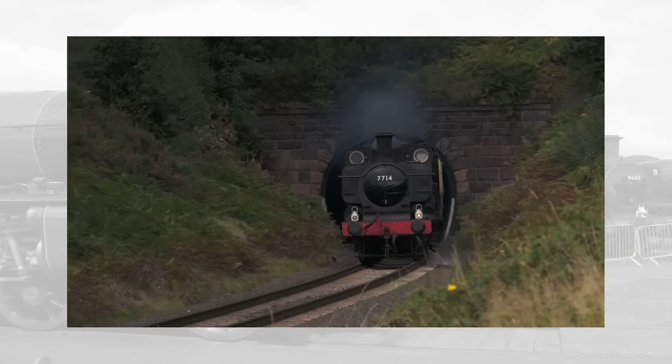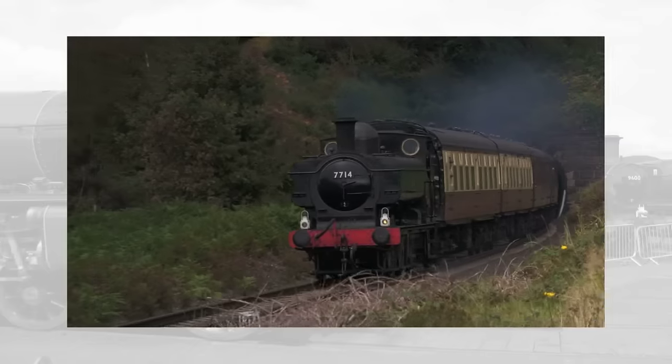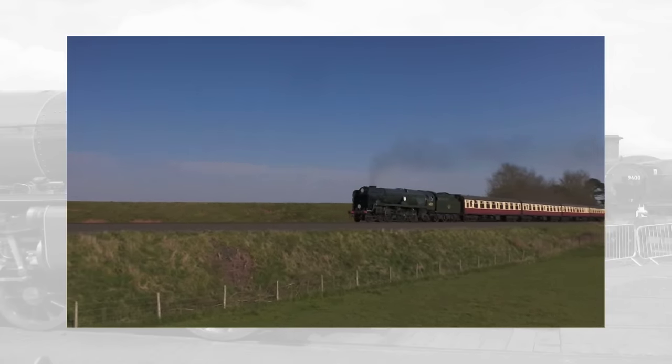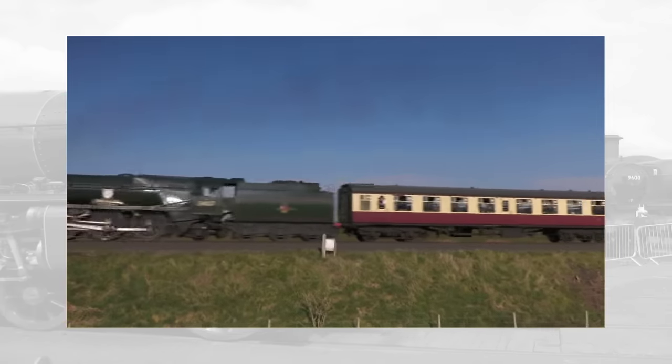On the Severn Valley Railway, a pannier tank from 1930 can be lit up and run for a whole day of seven-coach service trains on about three tonnes of coal. Meanwhile, a Bulleid Pacific from 1946, rebuilt in 1957, would need the same amount of coal just to be fired up from cold.